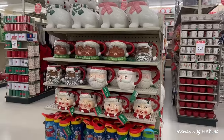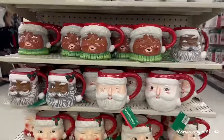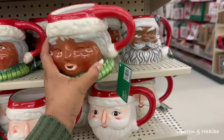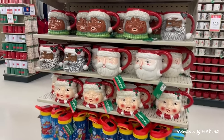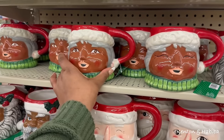Some more mugs. Look at this — I have not seen this. I guess this is the Black Santa Claus. Black Mrs. Santa. Hilarious. Something about her foundation doesn't sit right with me — her color is not quite right.